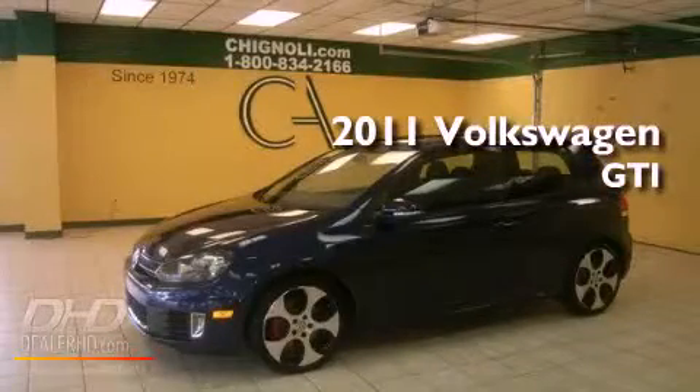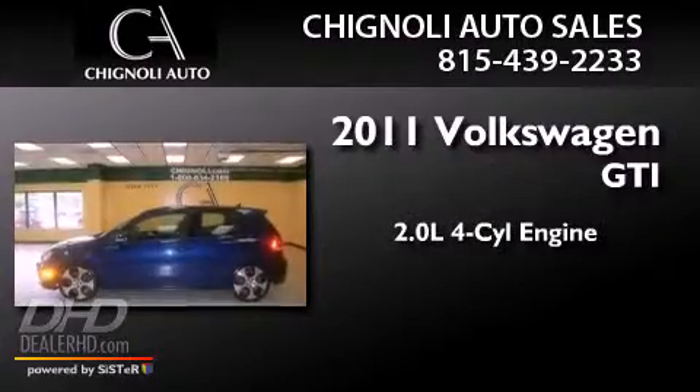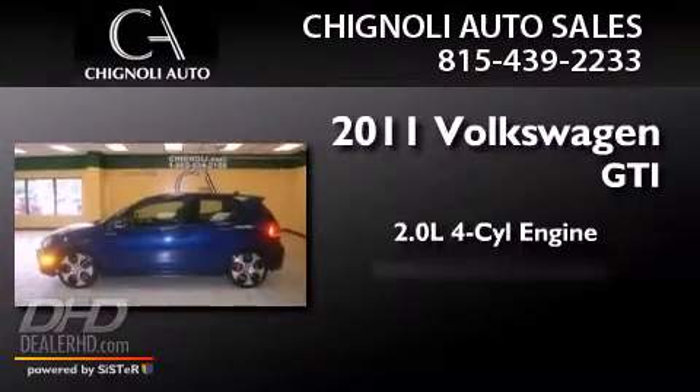This is a 2011 Volkswagen GTI. It features a 2.0-liter four-cylinder engine and a manual transmission.